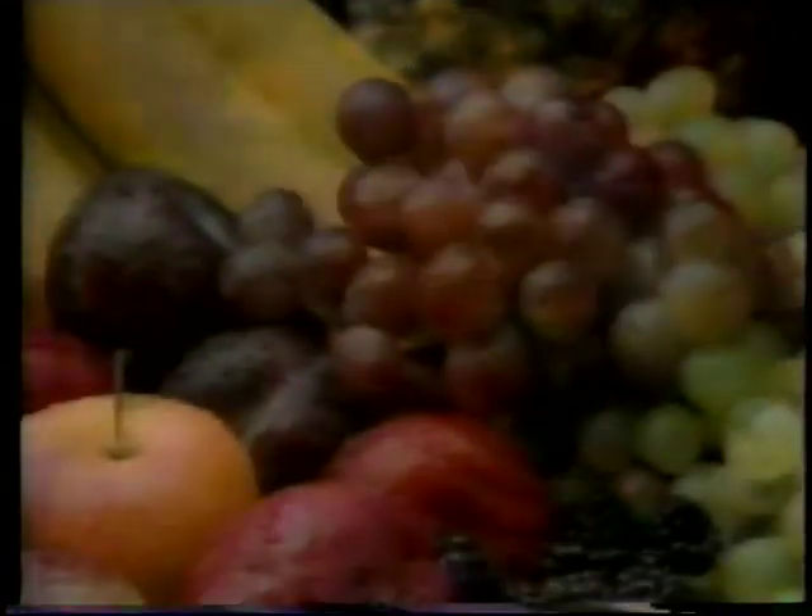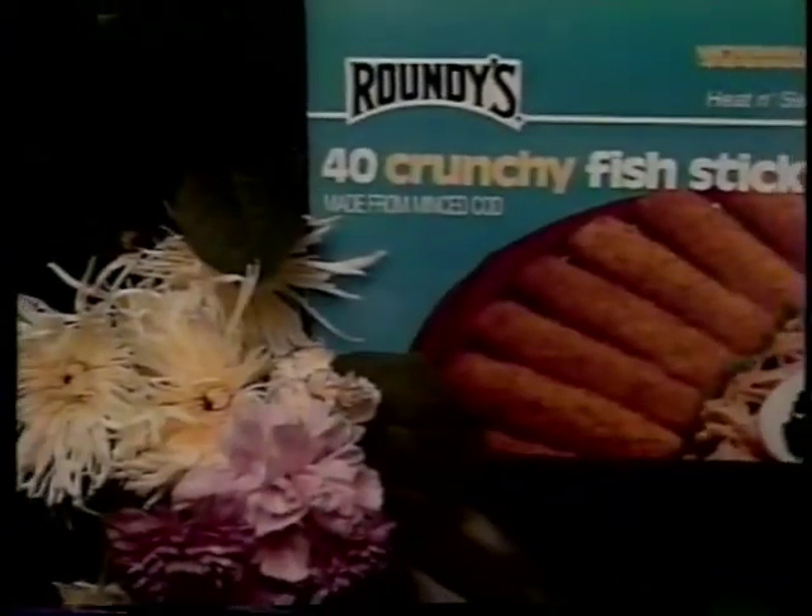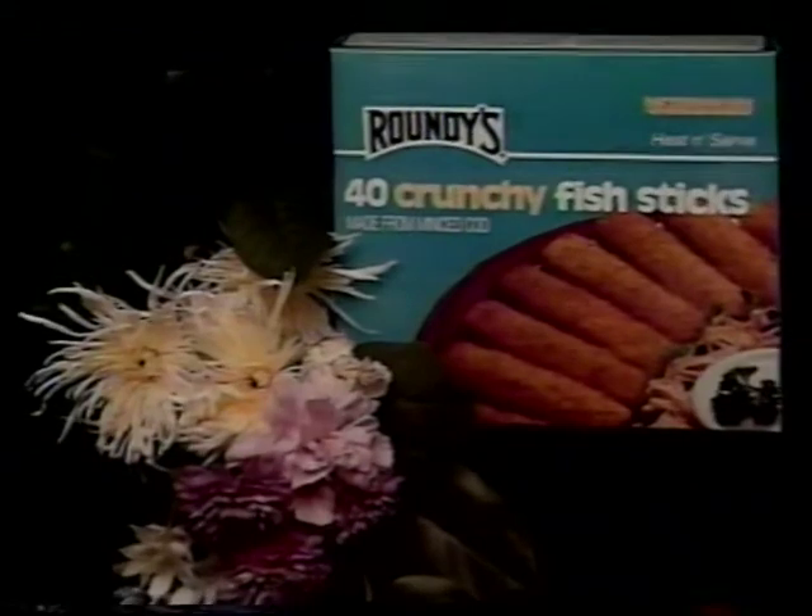The Pick and Save Advantage — it's a whole lot more of what you're looking for. Your guide to savings are Pick and Save Advantage coupons, and this week: